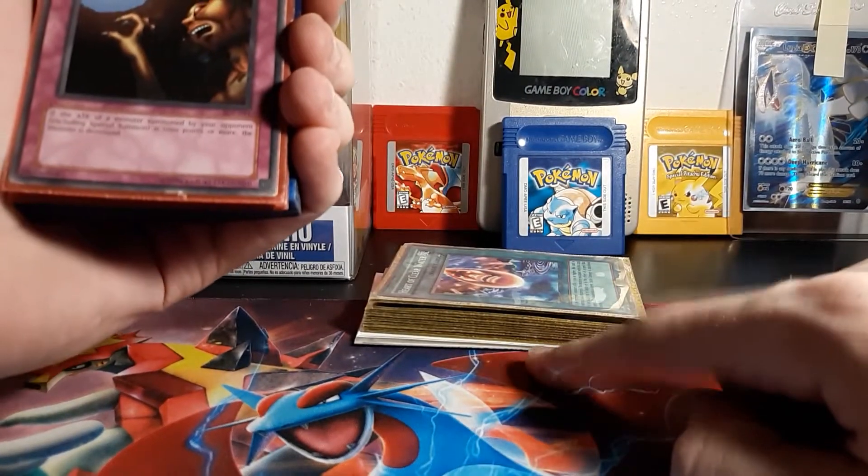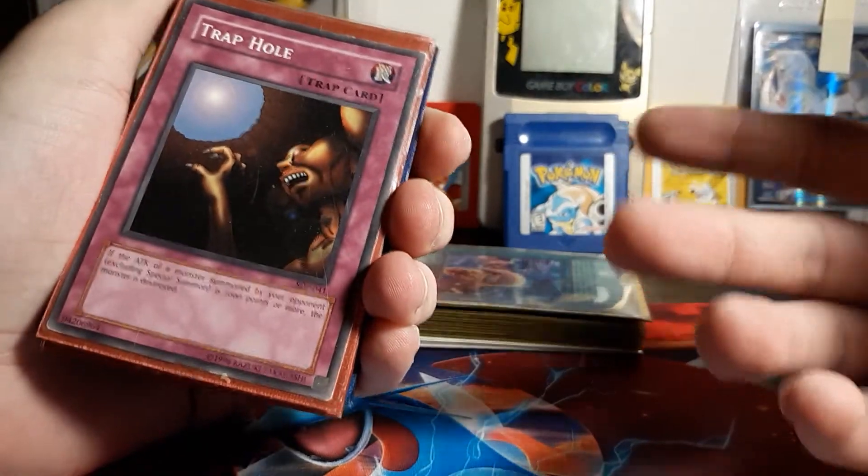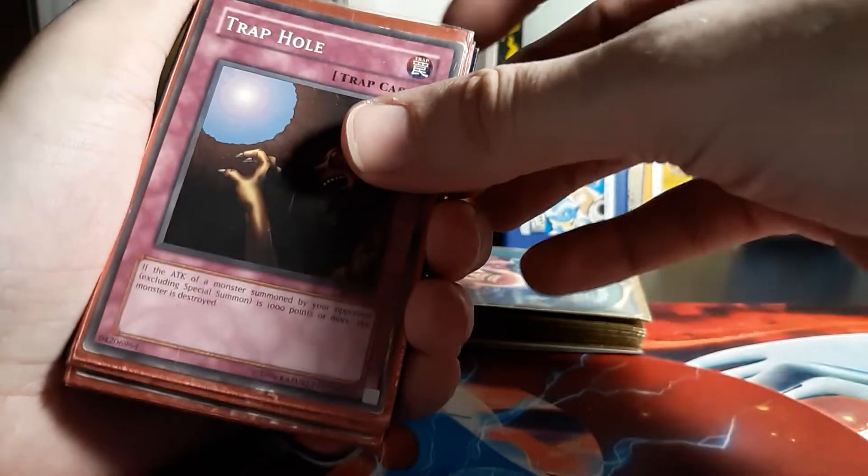I'm pretty sure in this pile — and this is pretty much why I bought all these cards — it was about 34 bucks, something like that. It really wasn't that bad. But alright, let's get into this.